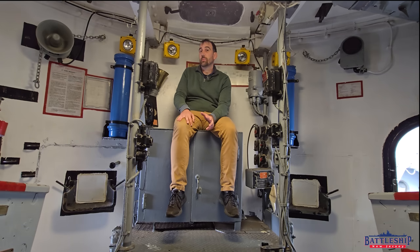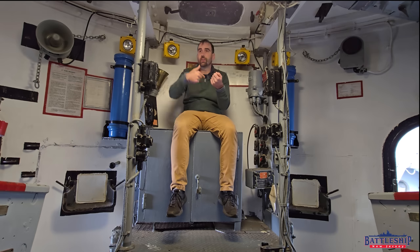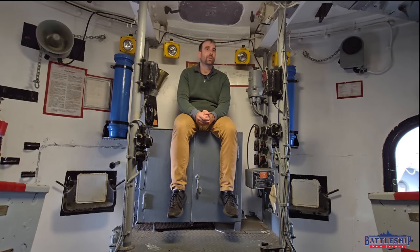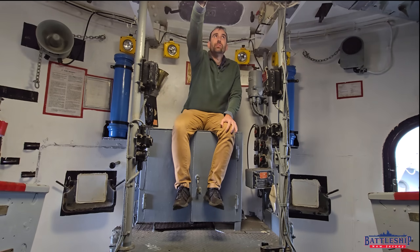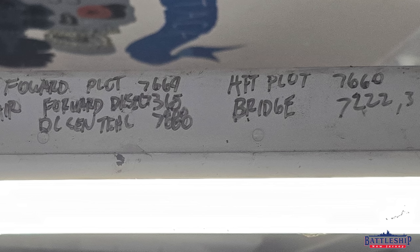When you first come on board the ship, one of the things in your welcome packet usually included a little printed on-board phone book that lists all the office numbers and those sorts of things. Well, he's not carrying that folded piece of paper around in his back pocket. So what did he do? He's got information all around him except for the back side of this light fixture right here.